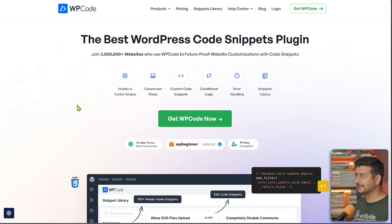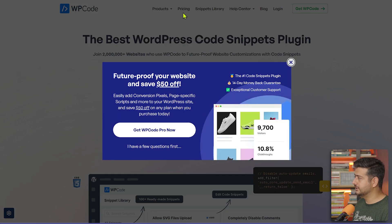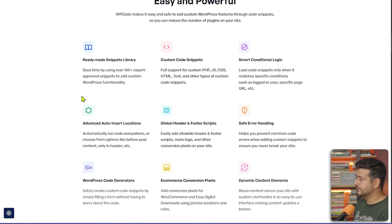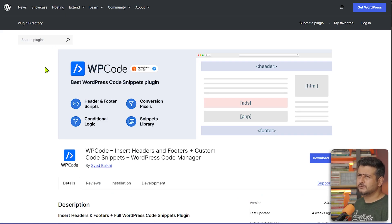If you hate touching code, WP Code is the exact plugin you need. The snippet library has ready-made snippets — for example, to disable the annoying admin bar from appearing on your site, just add a snippet and it's gone. There's a generous free version available. The plugin was previously named WP Insert Headers and Footers, so searching for that will also find it. Make sure to use this on every website you create.